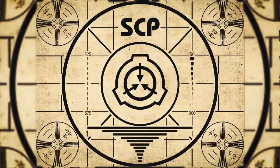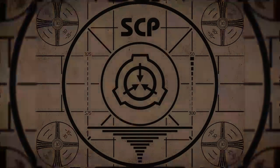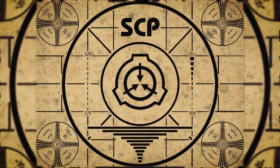Lesson complete. To continue with your orientation training, subscribe to SCP Orientation right now and make sure you don't miss any of our upcoming videos.